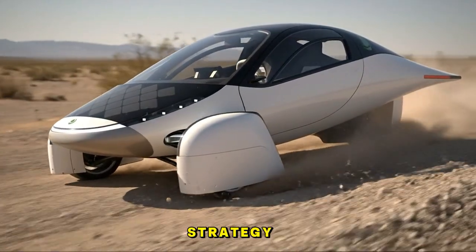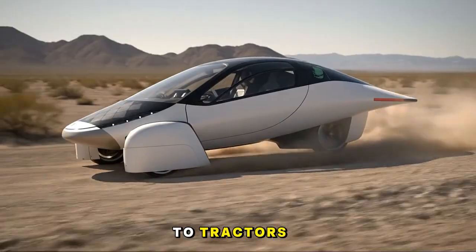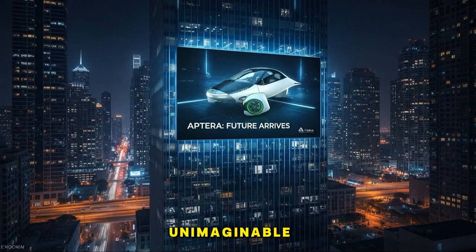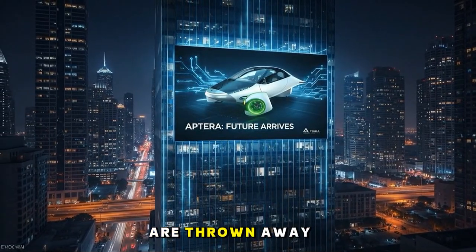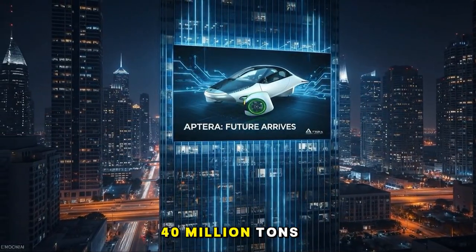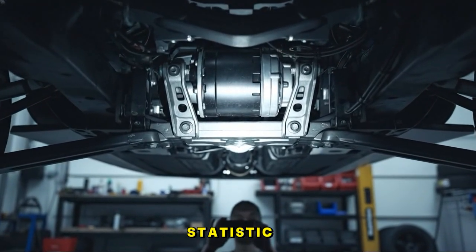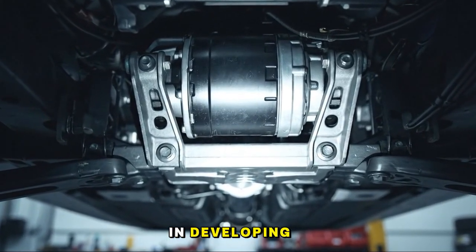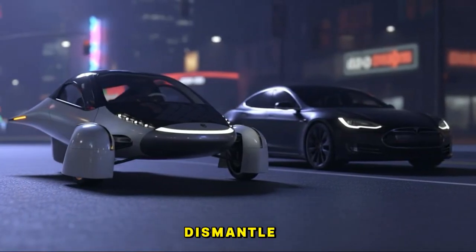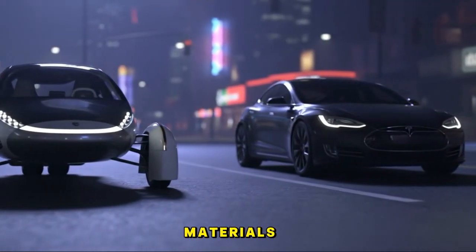And this design strategy has infected everything from smartphones to tractors. The waste? Unimaginable. Every year, hundreds of millions of electronic devices are thrown away — we're talking 40 million tons of electronic waste globally. That's not just a statistic. It's a crisis — a crisis that affects people in developing countries who often dismantle this waste without protection, exposing themselves and their children to toxic materials.